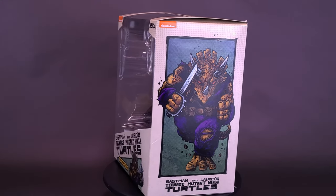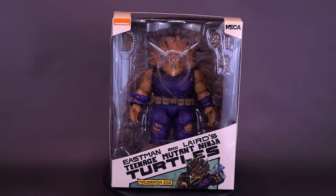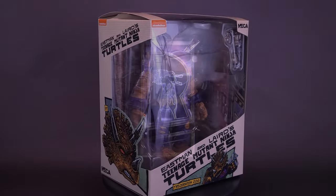The Turtles weren't the only ones sleeping in sewers. Here's your look at the new NECA toys — Eastman and Laird's Teenage Mutant Ninja Turtles Triceraton Zog.